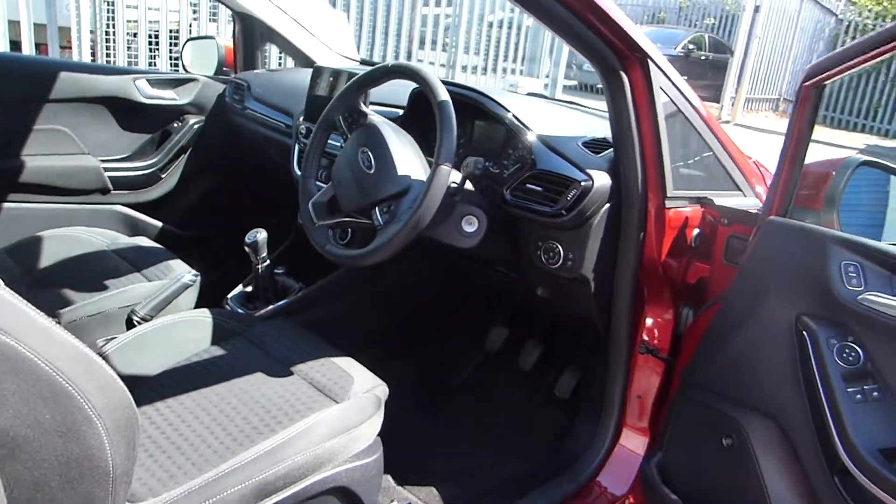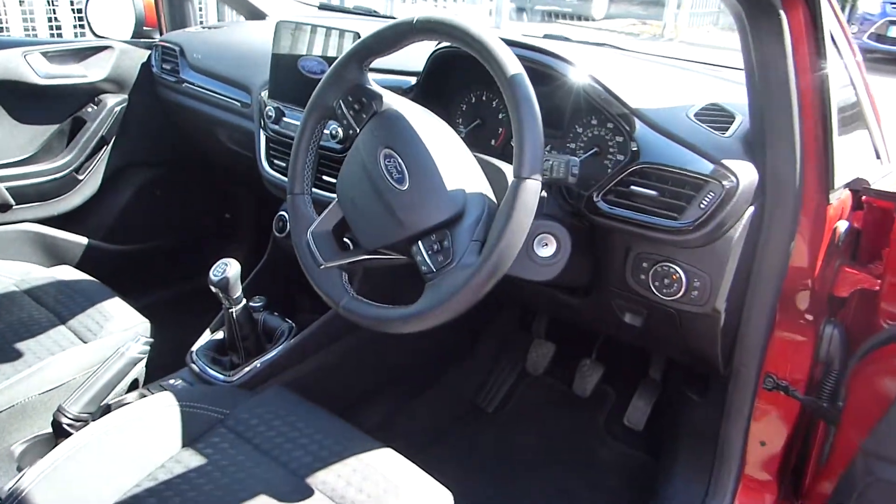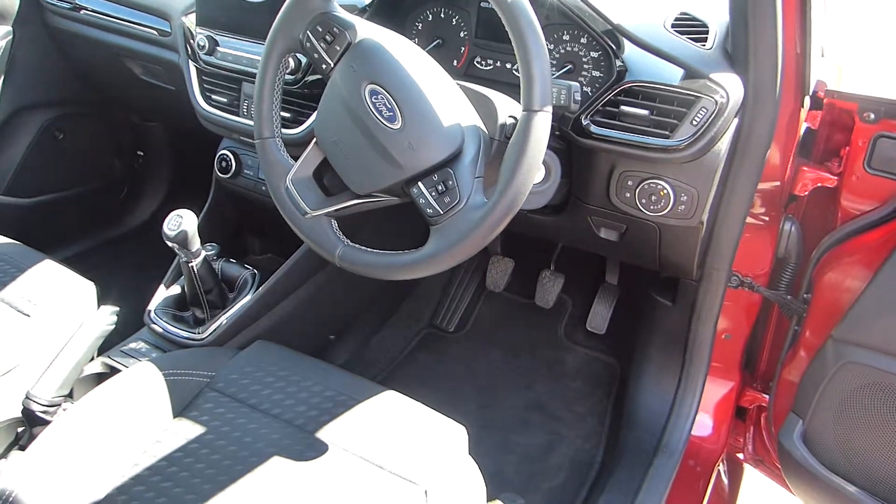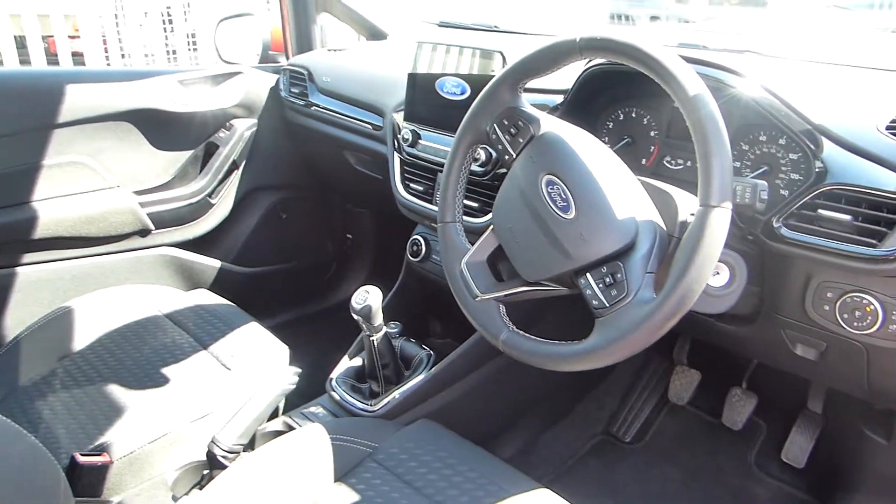Interior features include sat nav, Bluetooth, DAB radio, automatic lights, and also a lane keeping system.